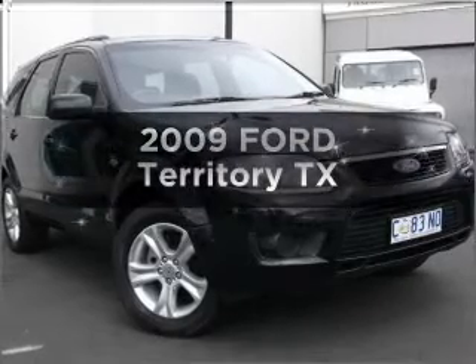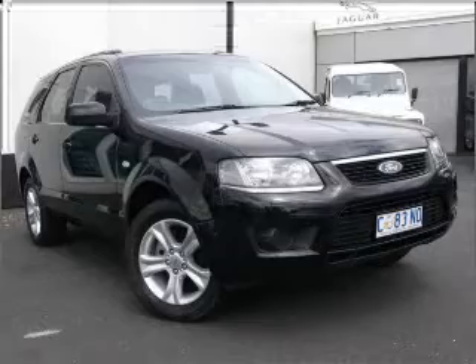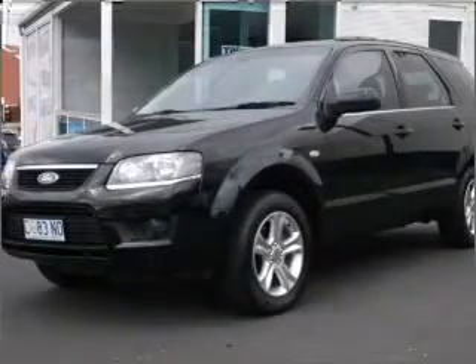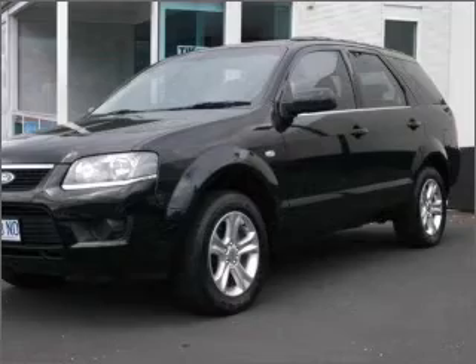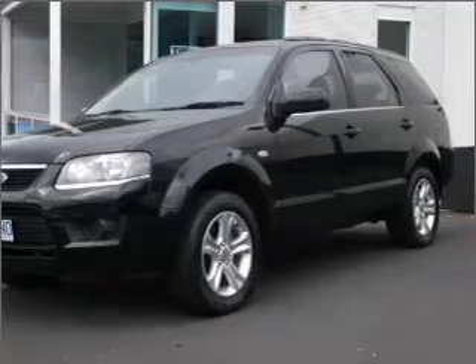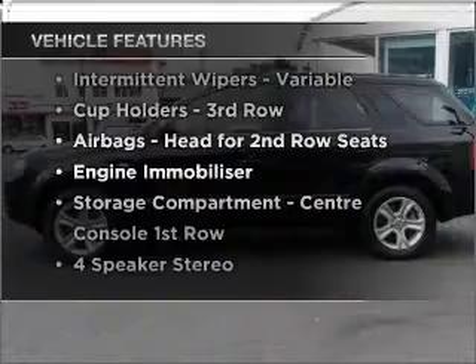Researching the market for a 2009 Ford Territory? Experience the comfort of driving this well-presented vehicle with a reliable six-cylinder engine that responds smoothly to its automatic transmission. Plus, enjoy these notable features that are included in this ride.